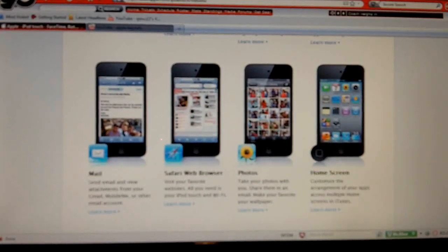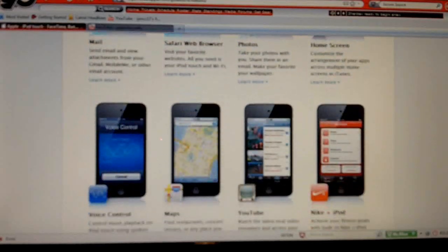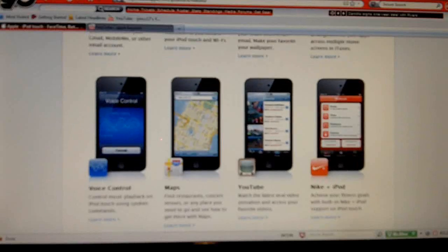It'll be running iOS 4, so it'll be able to multitask, support backgrounds, and folders. One thing it does have is the A4 chip — a custom-designed chip by Apple that runs at 1 gigahertz, which means it'll handle any application that you need. I'm just keep scrolling down and it keeps showing me new things; I'm really finding out as I go.